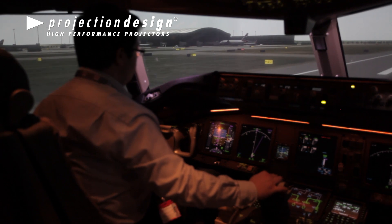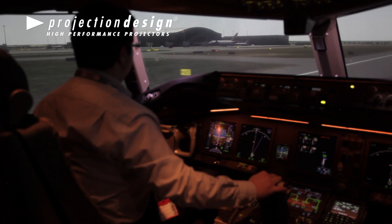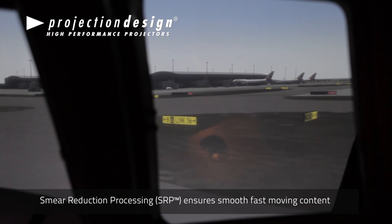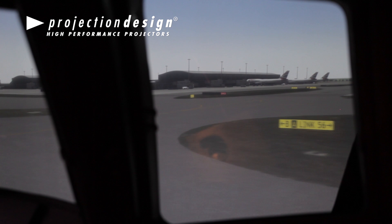In addition, the smearing is much less reduced on a DLP projector. Therefore, they can read sign boards when they're turning on the ground at a greater distance than they would on other types of projectors.